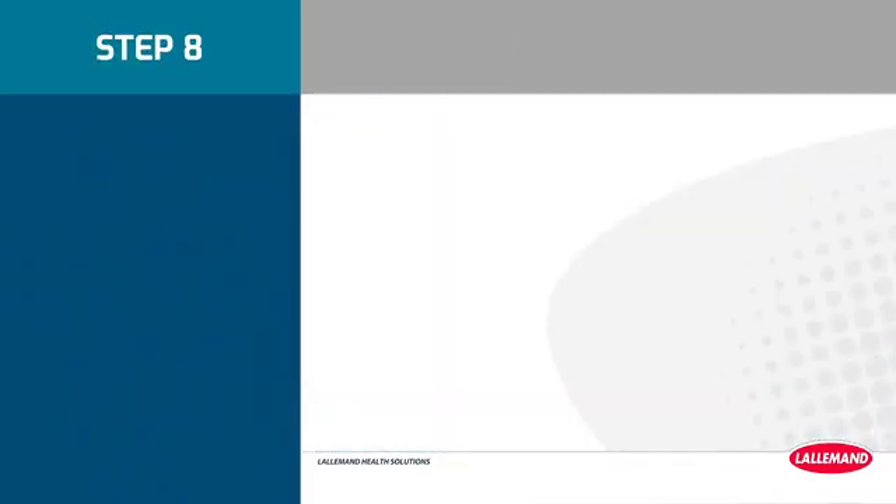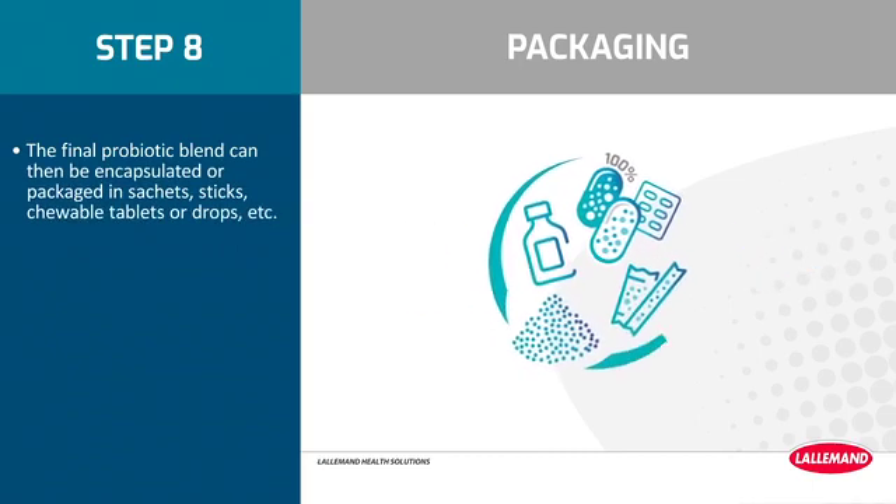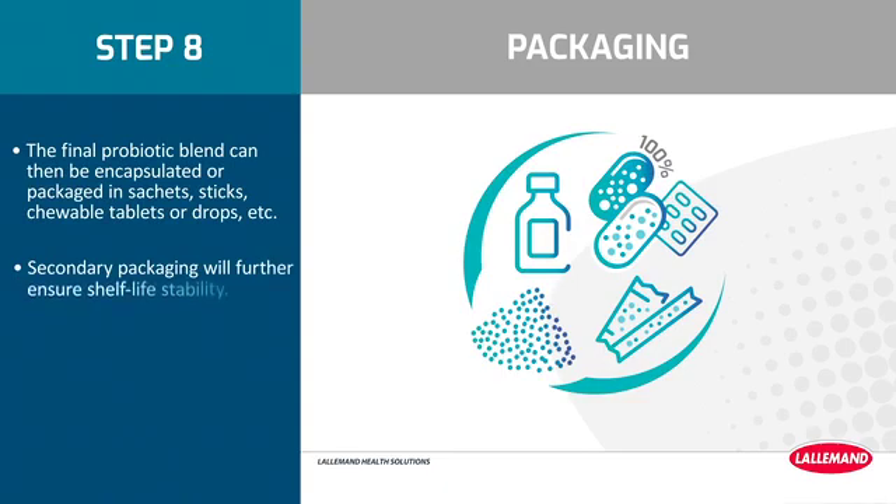Step 8: Packaging. The final probiotic blend can then be encapsulated or packaged in sachets, sticks, chewable tablets, or drops. Secondary packaging will further ensure shelf life stability.